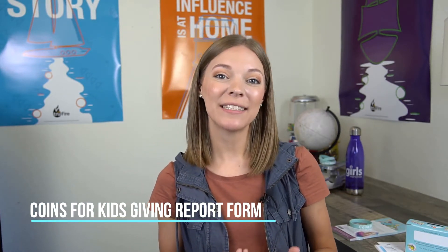Once you receive the total offering, you can give online by going to ngm.ag.org/cfk. On there, click 'How to Give' and then 'Submit Online Offering.' Another option is to use the Coins for Kids giving report form. This is found at the back of your event packet and can be sent in the mail with your check or cash. Be sure to put your church's account number so that you get BGMC credit as well.